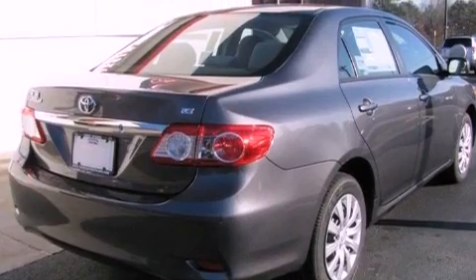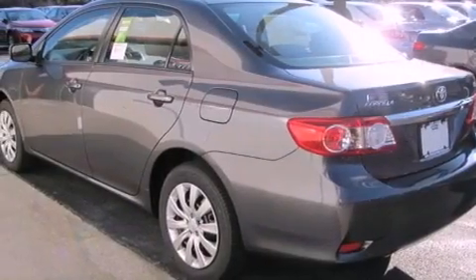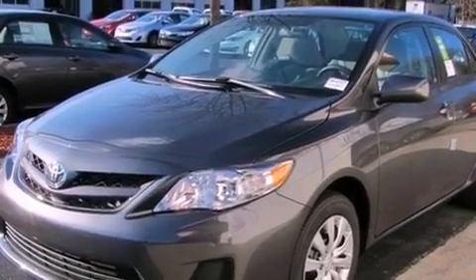All of the following features are included: cruise control, a rear window defroster, a keyless entry system, a six-speaker audio system, a passenger side vanity mirror, a traction control system, an anti-lock braking system, side impact airbags, a CD player, and folding rear seats.